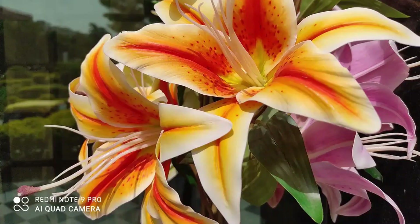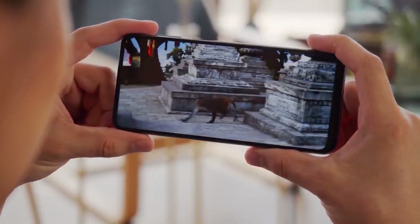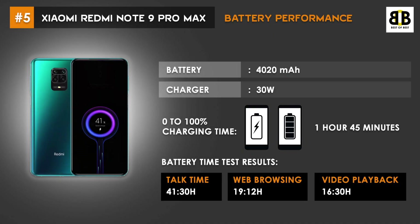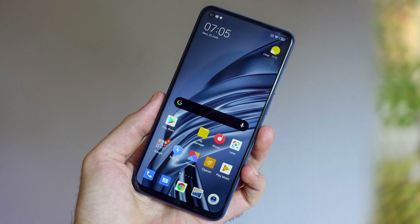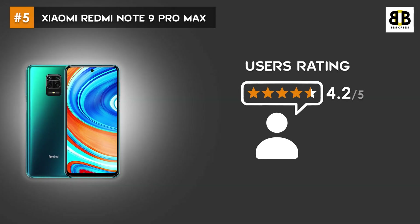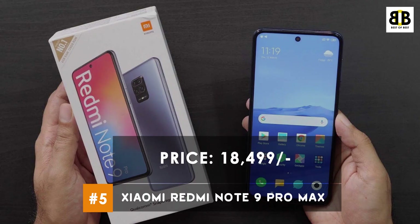Photo and video quality are excellent. The phone offers 4K recording at 30fps and 1080p video at 60fps. The Redmi Note 9 Pro Max is powered by a 4020mAh battery with a 30W charger. 0–100% charging time is 1 hour 45 minutes. The user rating is 4.2 stars. This smartphone comes at a price tag of Rs. 18,499. You can buy this smartphone from the link in the description.